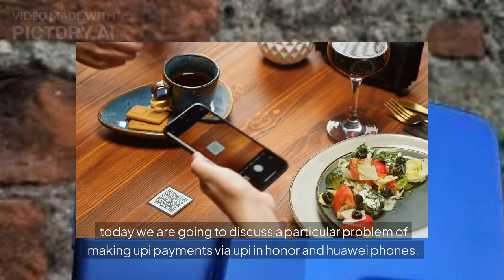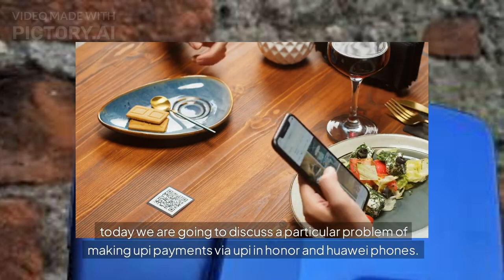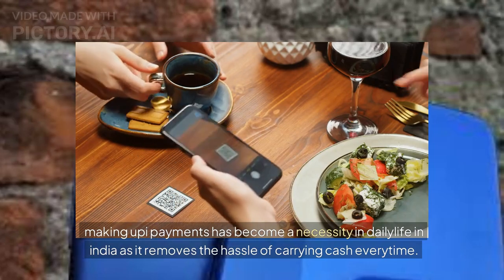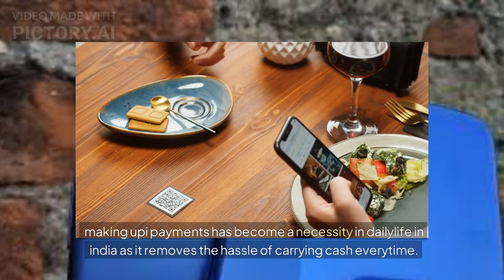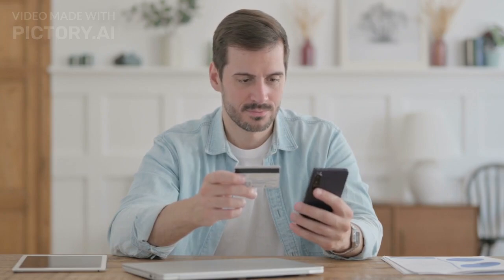Today we are going to discuss a particular problem of making UPI payments via UPI in Honor and Huawei phones. Making UPI payments has become a necessity in daily life in India as it removes the hassle of carrying cash every time. However, in Honor and Huawei phones, the UPI payment system suddenly stopped about a month ago.